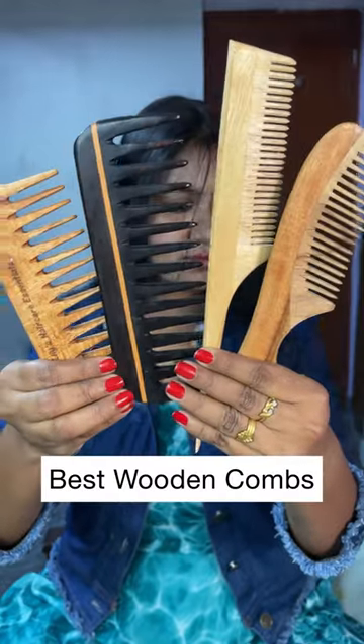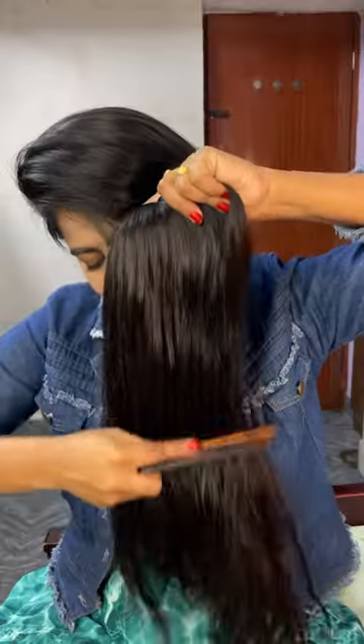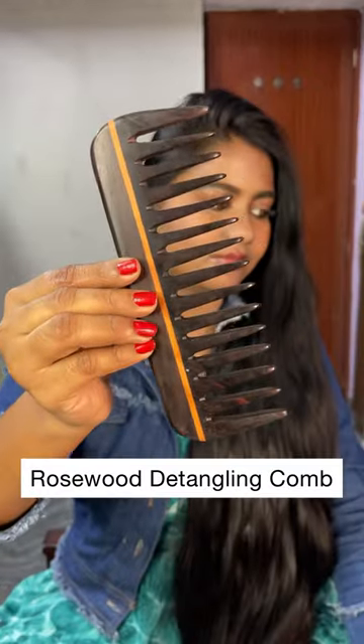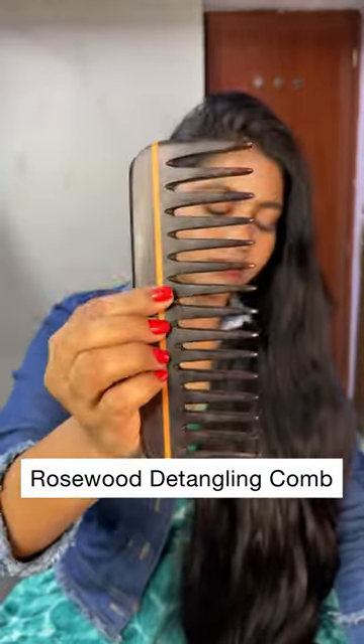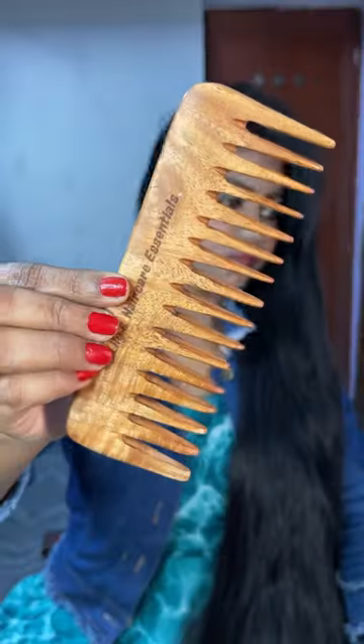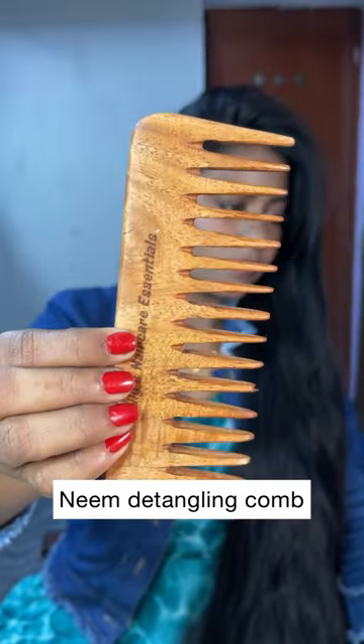Best wooden combs for healthy and frizz-free hair. All these wooden combs are handmade and biodegradable. The first comb is the rosewood detangling comb. It has a smooth finish and wide teeth, so it makes detangling very easy and it prevents any breakage. If you have thick and curly hair, this wooden comb is very useful.